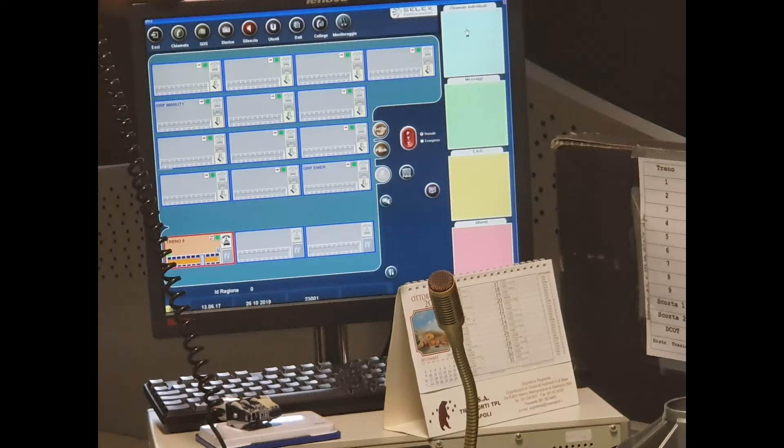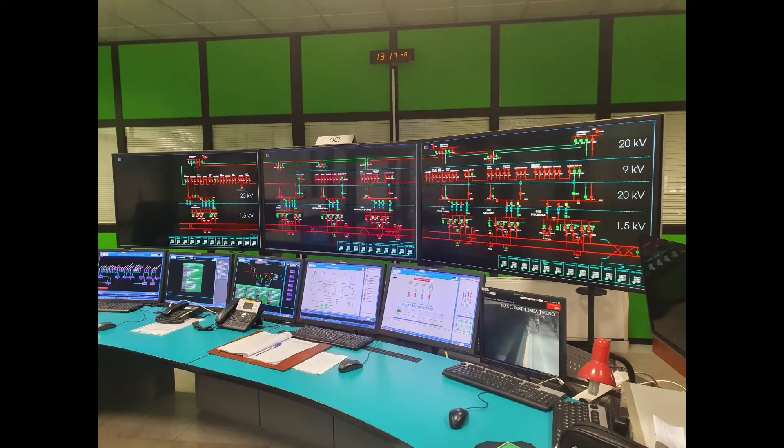This monitor allows the operator to connect directly to the cab of a train and speak with the driver or train captain. As seen here with train 9 currently selected for conversation. In case of a train fault, the operator selects the affected train to provide instructions.